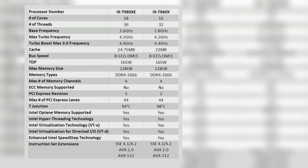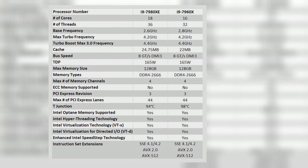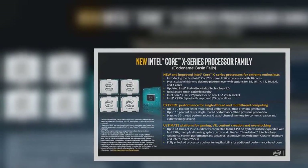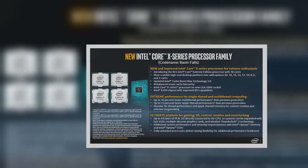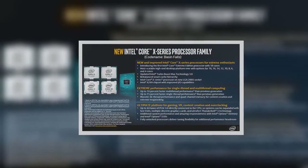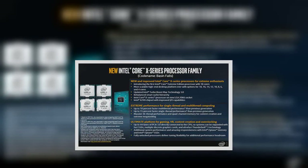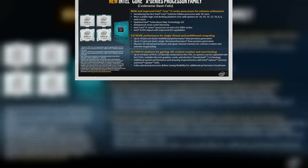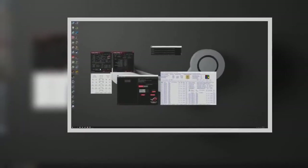For the first time in almost six years, the processor world lies in flux. The two processor giants are finally battling again for our hard-earned dollars. With Ryzen aggressively redefining the CPU landscape and Threadripper demolishing the high-end desktop arena, Intel responded in equal measure with Core X processors and the X299 platform.